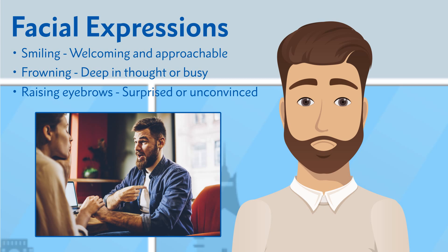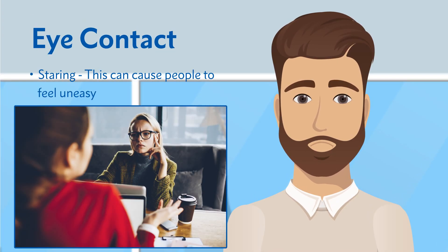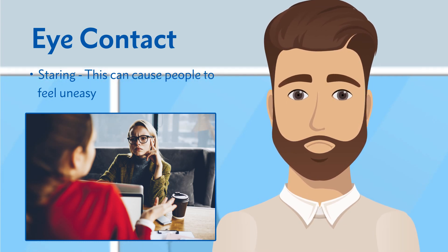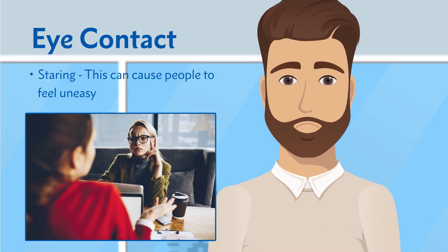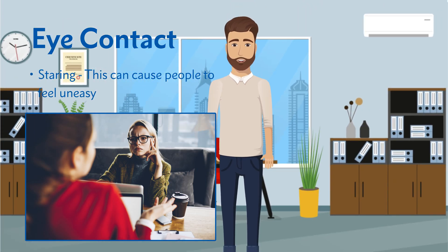Here we have eye contact. Staring can make people feel really uneasy, but on the flip side, making no eye contact at all can actually come across as quite untrustworthy and unreliable. A good balance between them is the perfect combination — make eye contact with frequent breaks, which will help to really enable trust and eliminate any awkwardness.